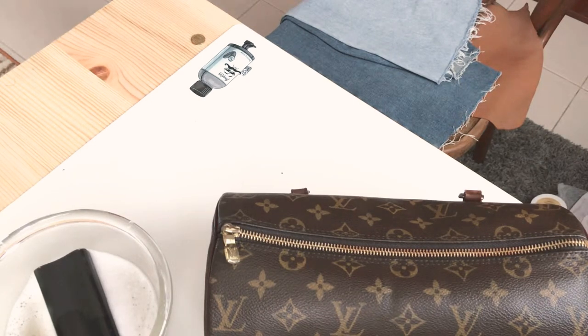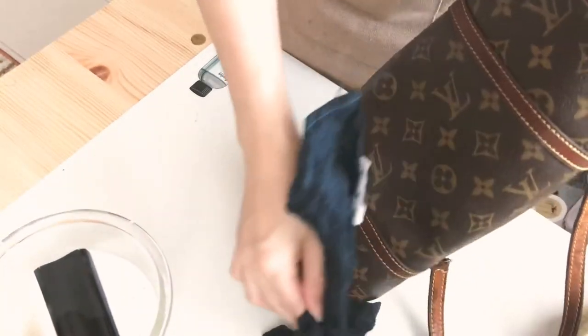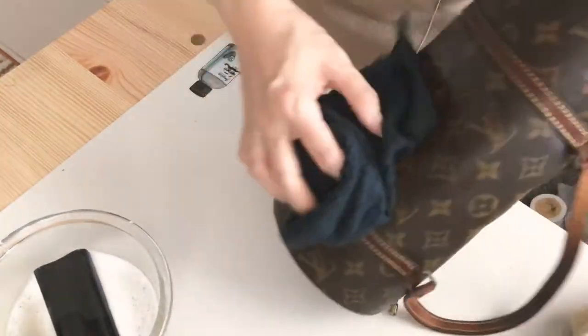Let's get into it. First up, the Fenty Beauty Killawatt Highlighter in Ginger Binge — not facial. This was initially the only thing that appealed to me from the line but as you'll see, a few months later I went back for more. It's a very pretty shimmery pink highlighter that I've also seen used as an eyeshadow and it looked great. I'll show you more in a Fenty Beauty review.